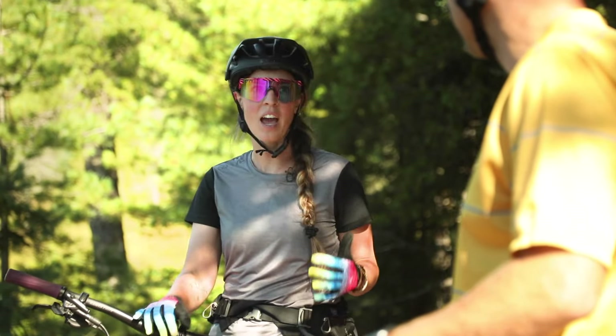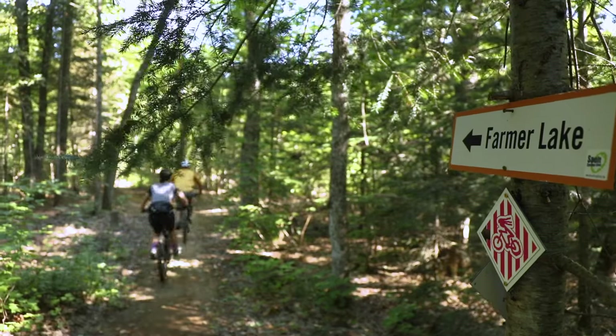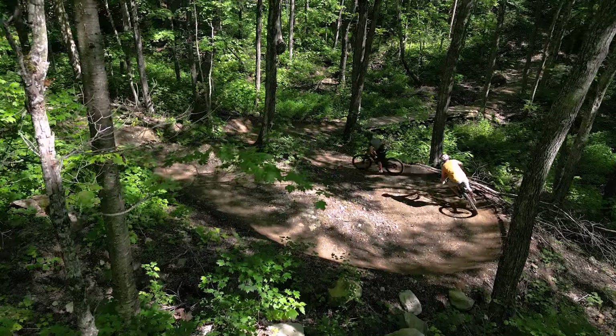So for somebody that's never ridden here before, how would you describe it to them? Farmer Lake Trail is like modern flowy XC. It's a blue level trail, it's got some challenging pieces but anybody can ride it.